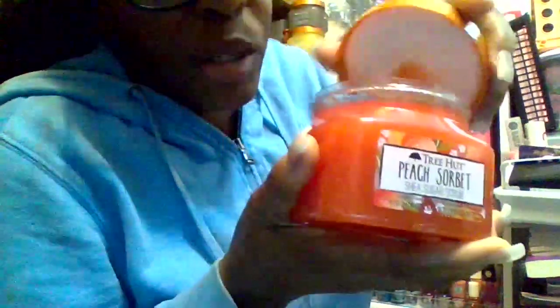Okay, this is the Tree Hut body scrub I was talking about — this is the peach sorbet scent, and it smells really, really good. If you get this at your local Walmart or Target, I definitely recommend you try it — smell it first before you put it in your cart. Have yourself a spa day at home! That's always a really good thing to do.